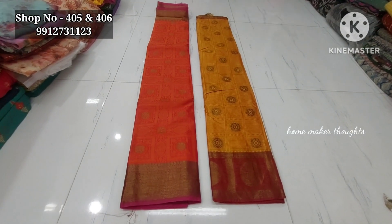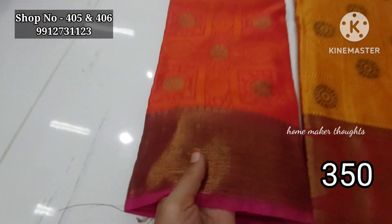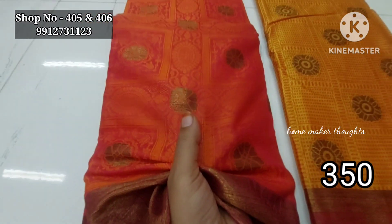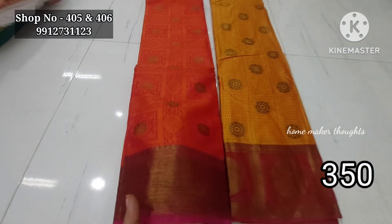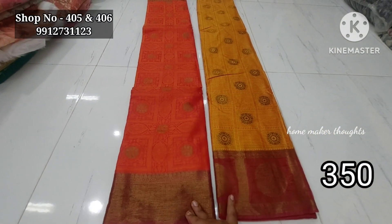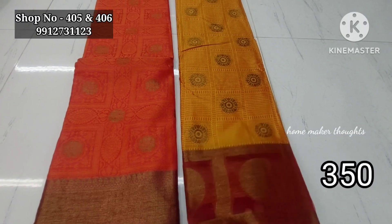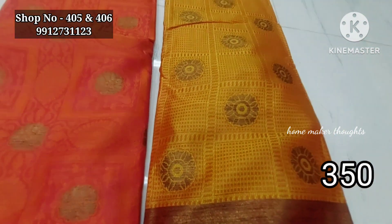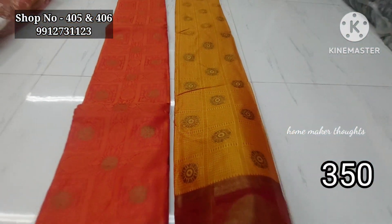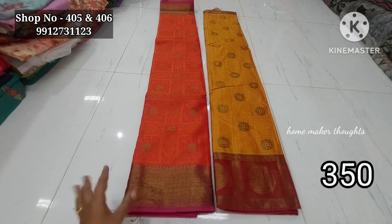Next item is a fancy style fabric — brocade style with thread weaving and jerry weaving. The fabric has a self-design with only two colors. It is a fancy fabric. The price is only 350 rupees. Colors include dark mustard and pink color combination.